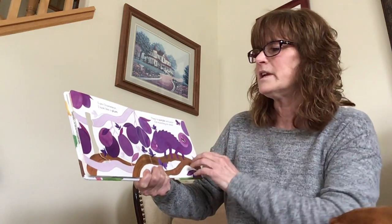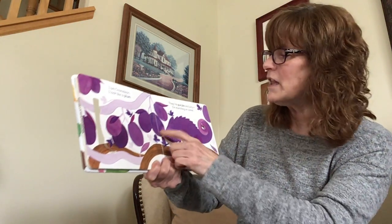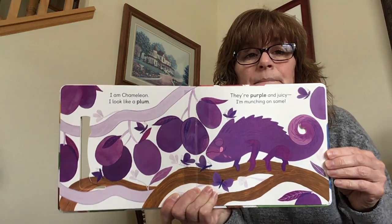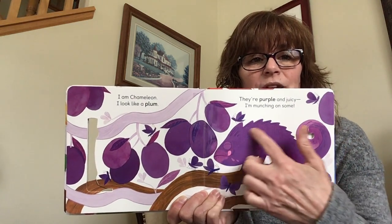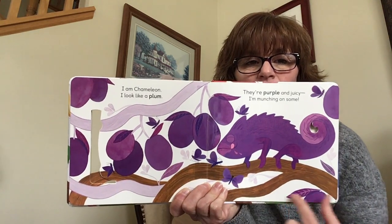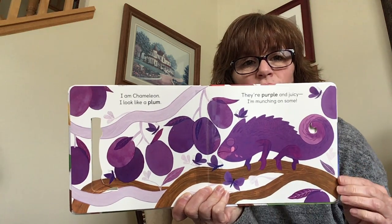I am Chameleon, I look like a plum. They're purple and juicy, I'm munching on some. You see he's all purple, matching the plums in color and enjoying one also.